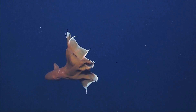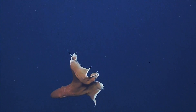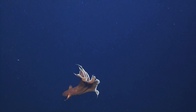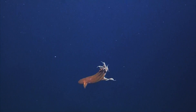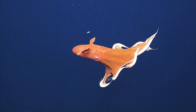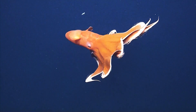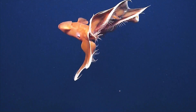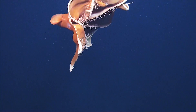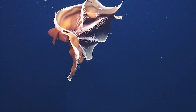Our lasers are 10 centimeters apart — if you can see the tiny red dots. I'm not sure we can see them, but that is a big Dumbo. There are the 10 centimeter dots on the octopus. Maybe he's about a meter long, I would say.